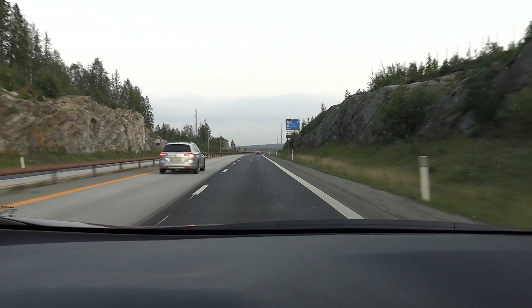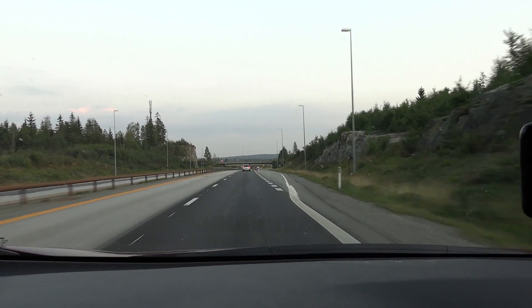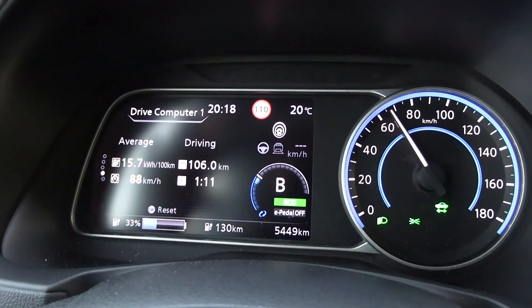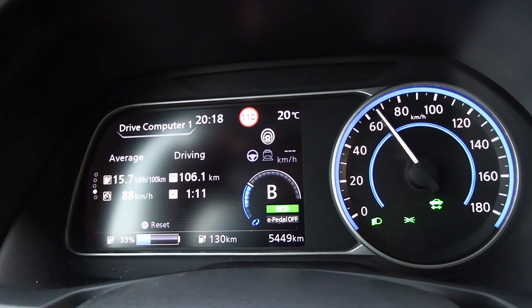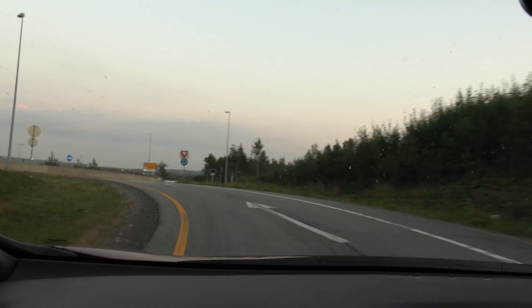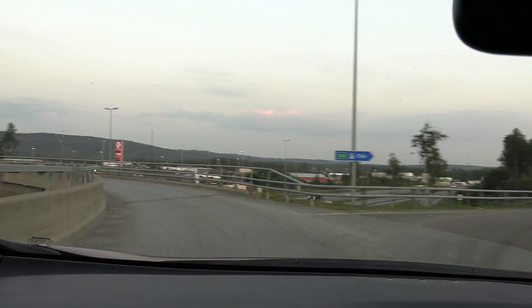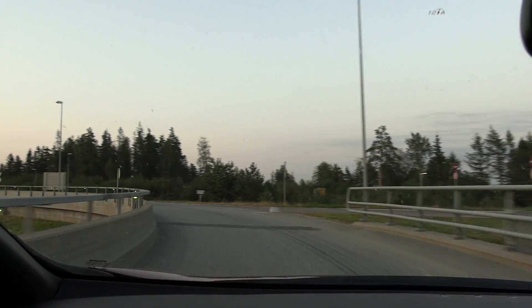We are back at the starting point. According to Google it's supposed to be 107 kilometers, but the trip meter says 106 — so it's under-reporting by almost 1%. That means you could add a couple of kilometers to the final result. We are down to 34% now, so let's do one more round.